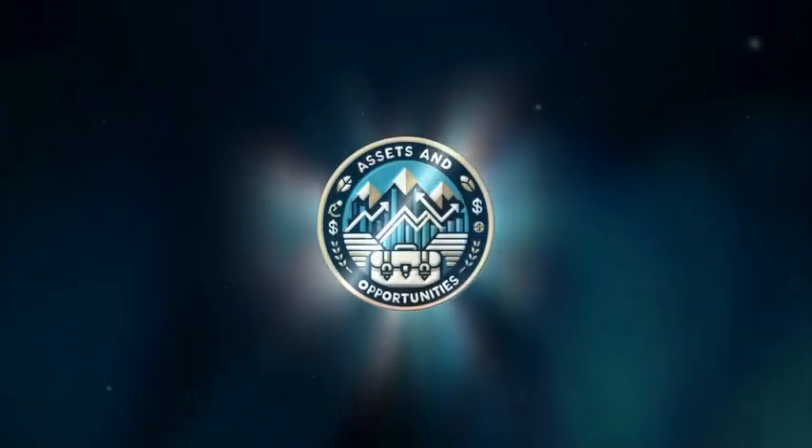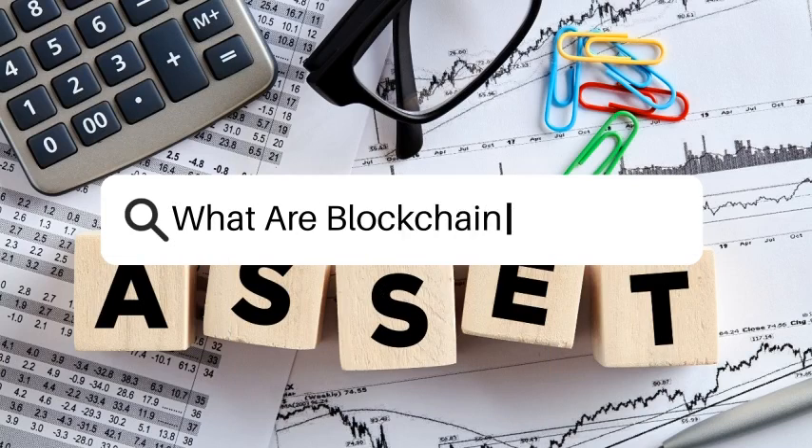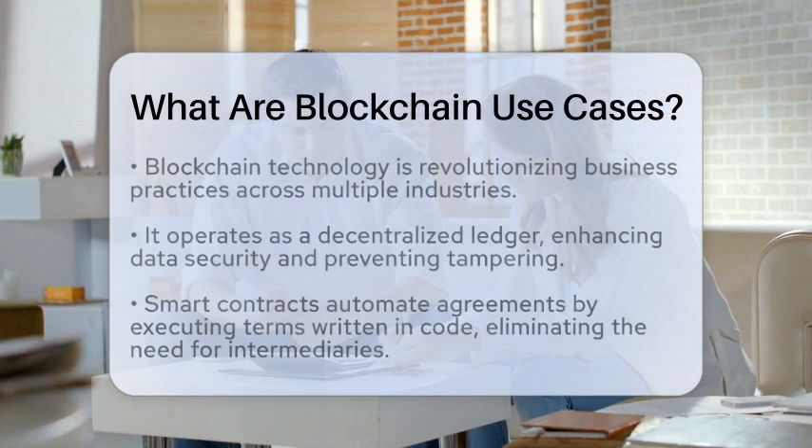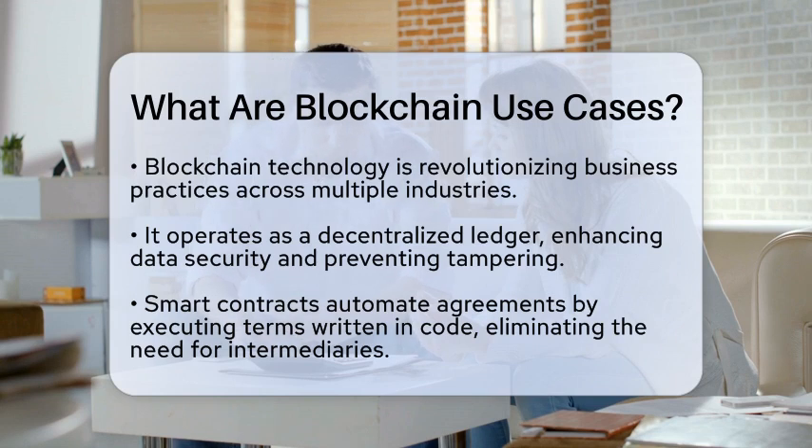Assets and Opportunity — invest in your future. What are blockchain use cases? Have you ever wondered how a simple digital ledger can change the way we do business? Blockchain technology is making waves across various industries, and understanding its use cases can open up new opportunities. Let's take a closer look at how this technology is being applied in business, investing, and finance.